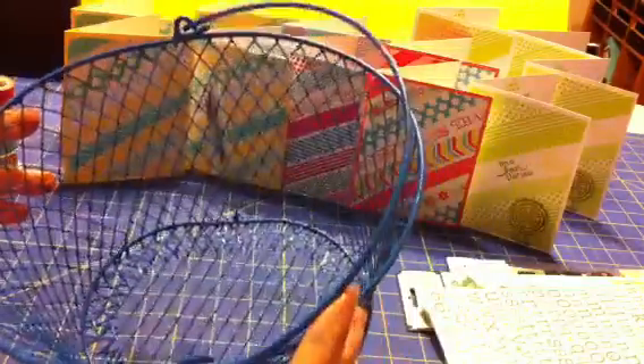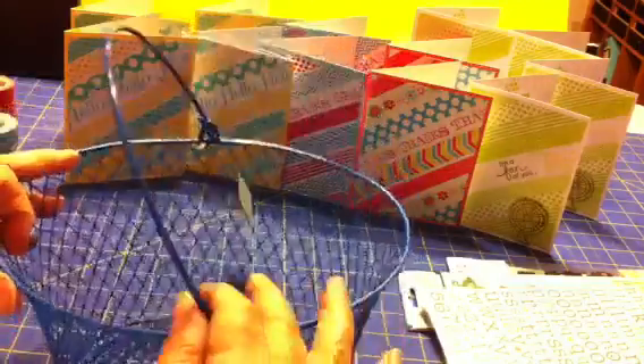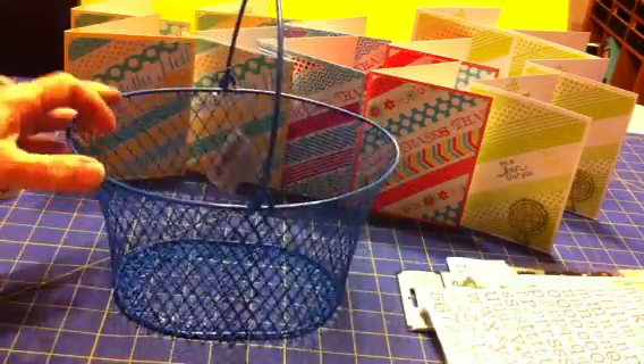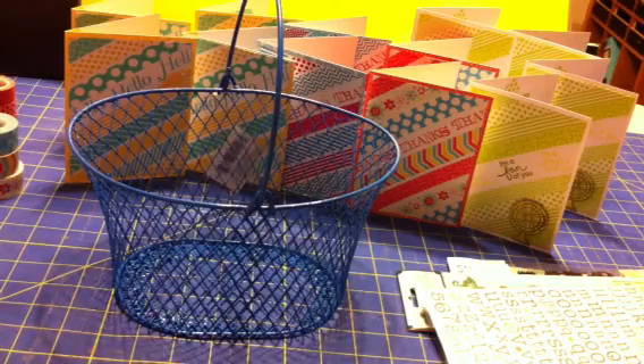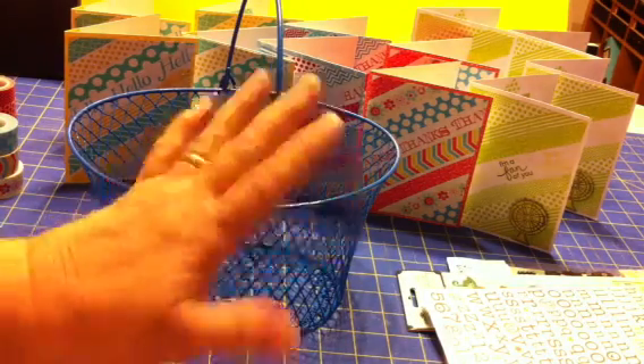I really like this — it's a nice metal basket and it's quite large. I'll just use this in my scrapbooking room for whatever I have the need for. And that is all I have today, so thanks and have a good week!